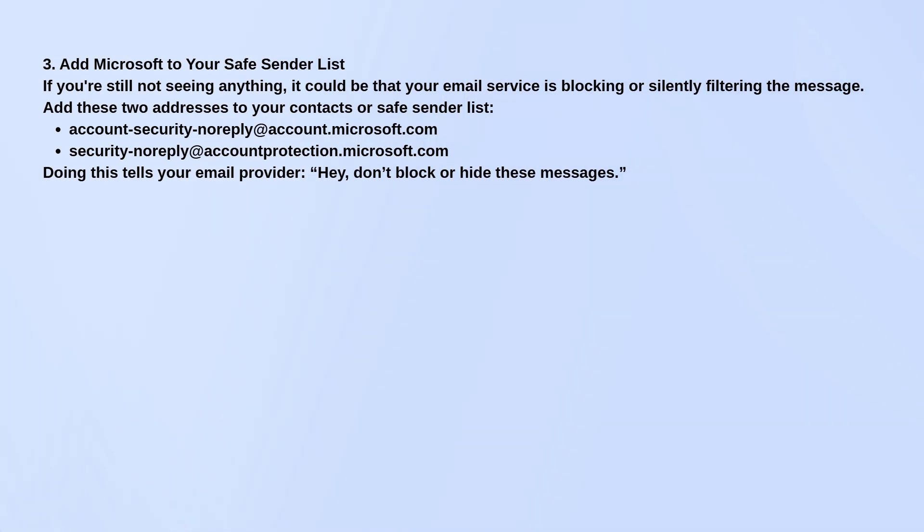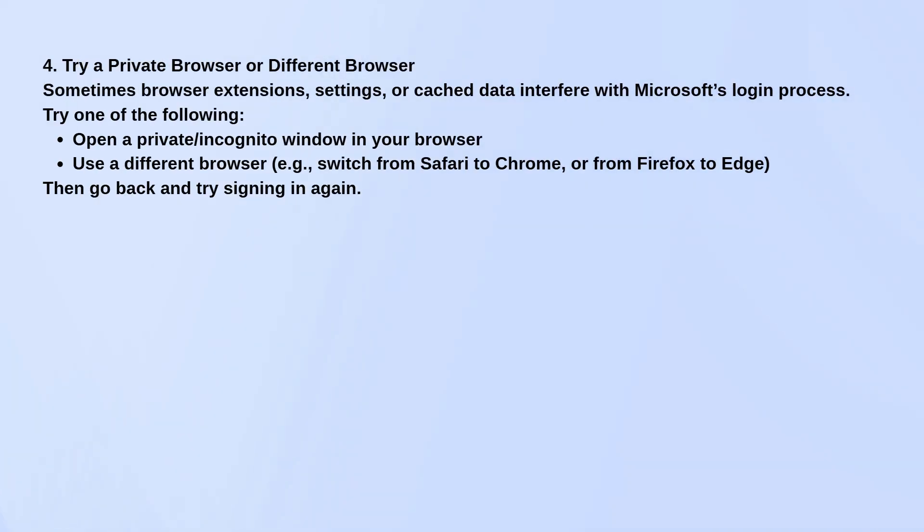Lastly, if nothing's working, try opening a private or incognito browser window and logging in again that way, or use a different browser altogether, like switching from Safari to Chrome or Edge. Sometimes browser settings or extensions mess things up.